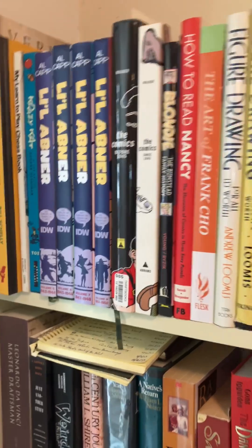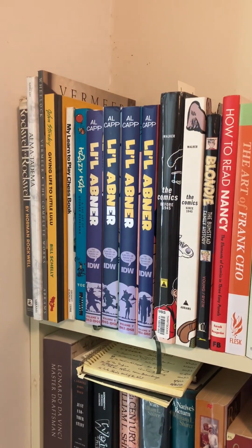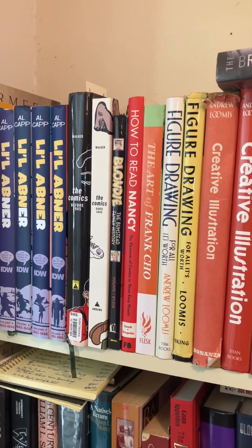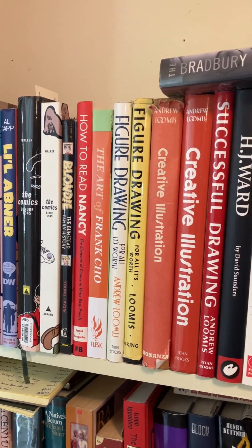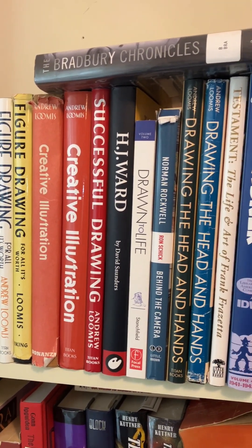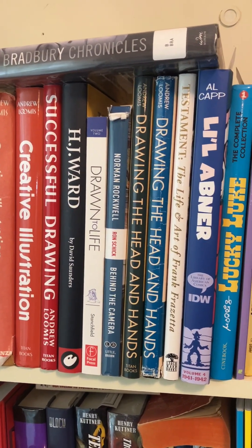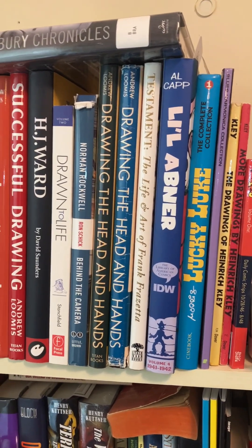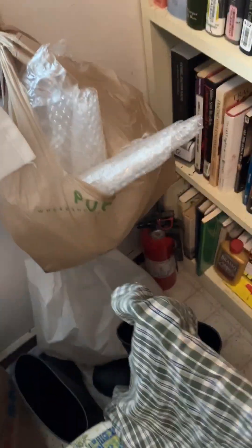And the books up here — some people have been asking what they are, so here you go. Those are the art books that I was asked about.